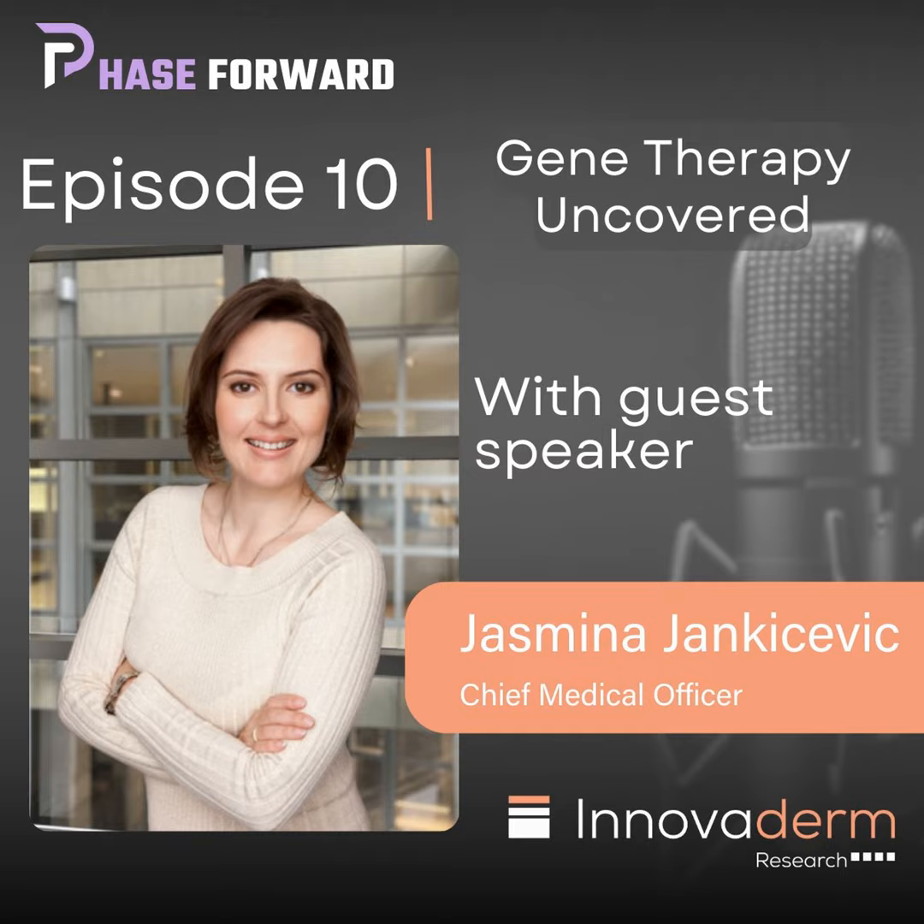Welcome to Face Forward, the podcast — the series that takes you behind the scenes of the riveting world of clinical trial management. I am your host, Valerie Kovny, and I am thrilled to be your guide on this journey through the nuances of planning, executing, and navigating the clinical research landscape.